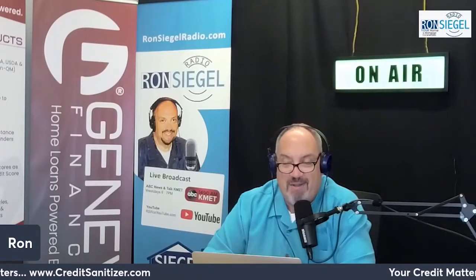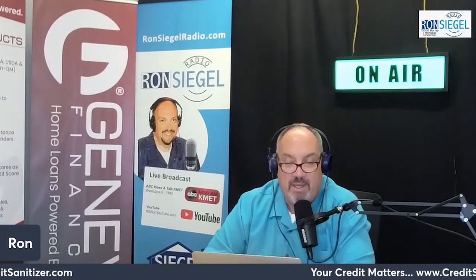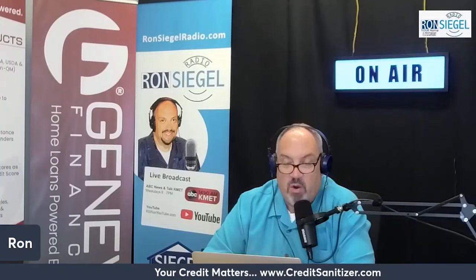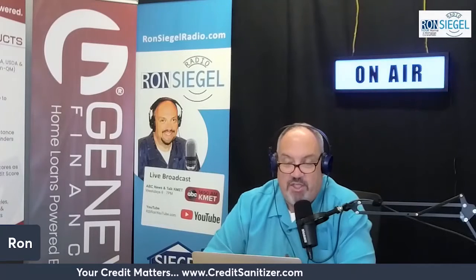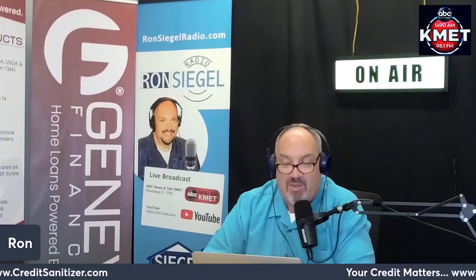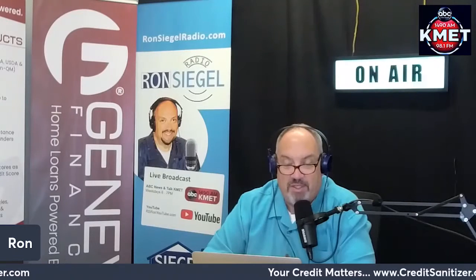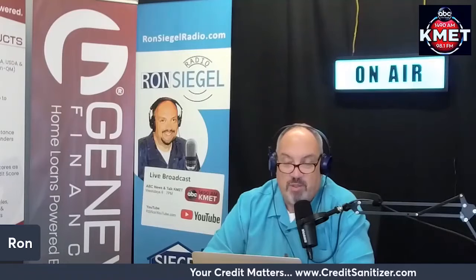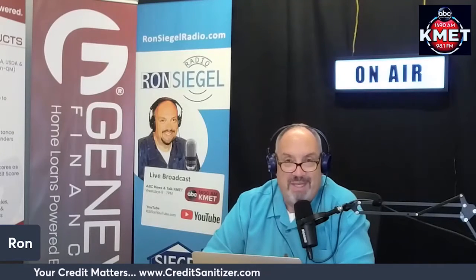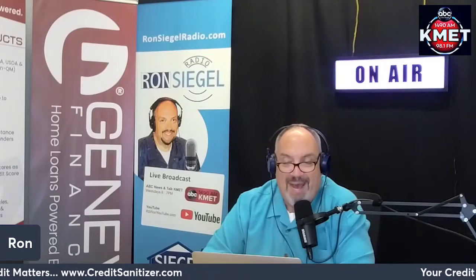Accounts in collections show up on your credit report and can lower your credit score. If the landlord sells your debt to a collection agency, that information can negatively impact your credit. If the landlord sues you for unpaid debts and wins a court judgment against you, that judgment becomes a matter of public record. While it won't show up on your credit report, lenders and landlords have the ability to search for that information, and court judgments could affect your ability to qualify for credit and rent homes in the future.